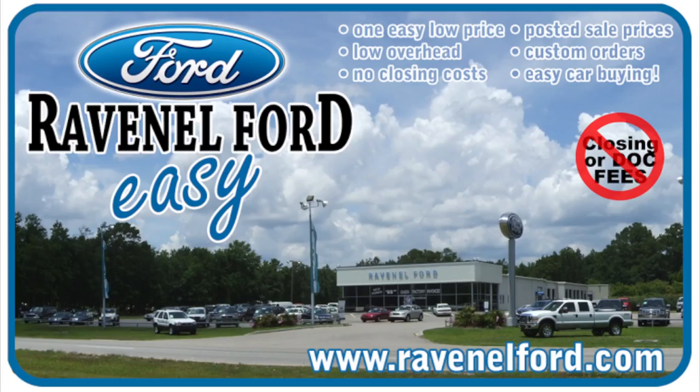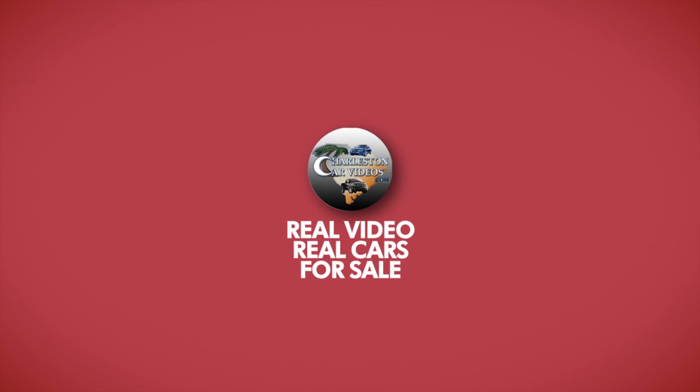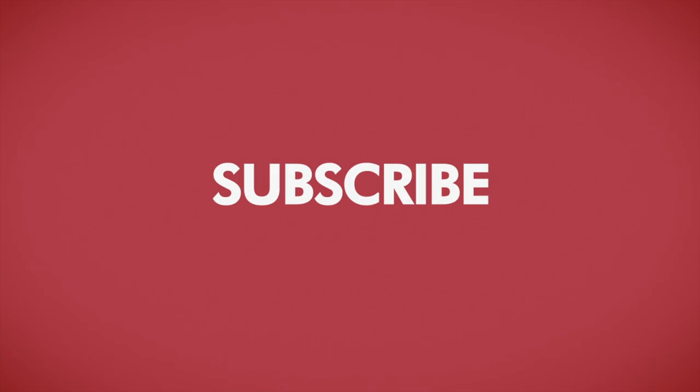Always remember Ravenel Ford — no closing or doc fees. It's really car buying made easy. Ravenel is only 15 minutes south down Savannah Highway, past the Citadel Mall. We'll see you soon. Charleston Car Videos — your number one source for pre-owned car videos.